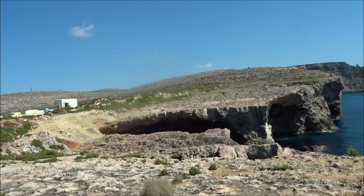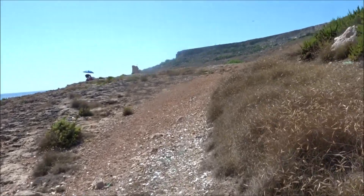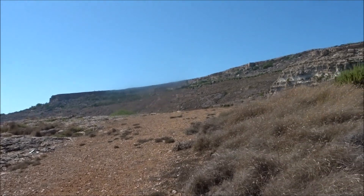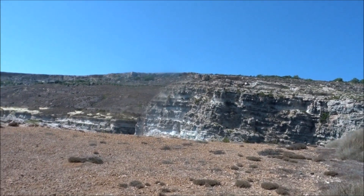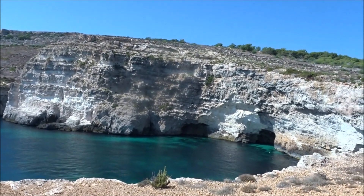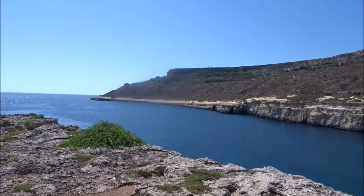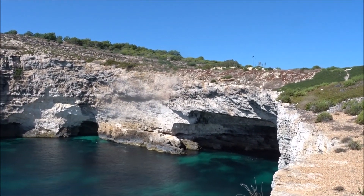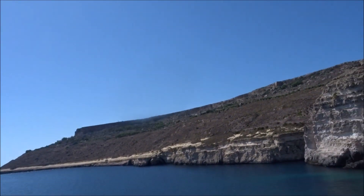I had to climb up from down there in that bay. Wow, look at this — that place we were looking at from the other side. Oh, there's lots of caves here — some really interesting caves down here, and a big one over here. Really interesting — the rocks are shaped in unusual ways. Can you see this antenna up there? Last video we were up there.